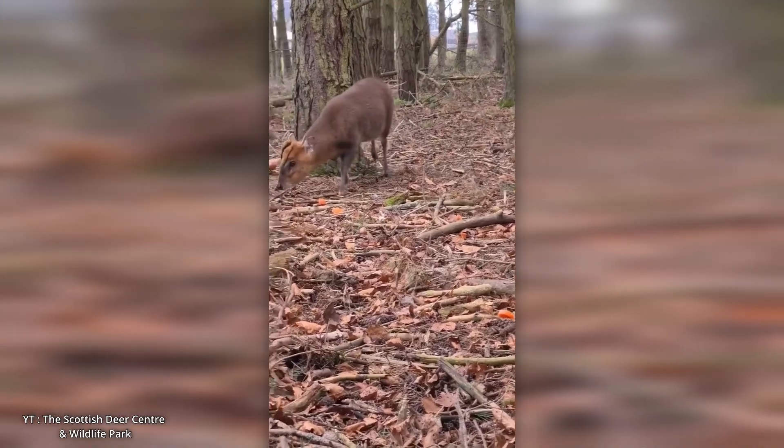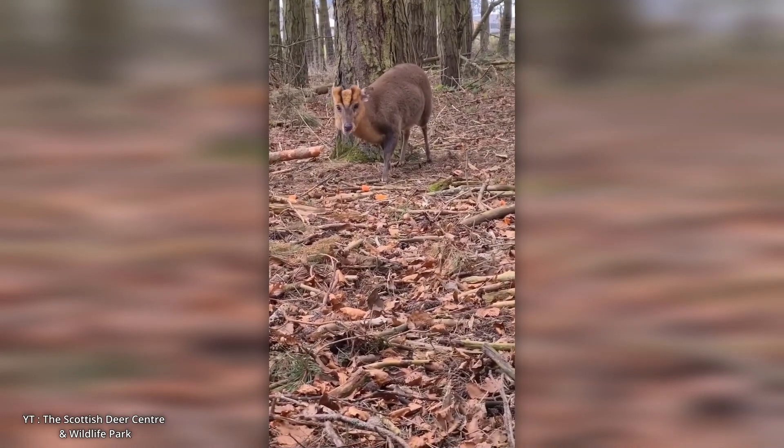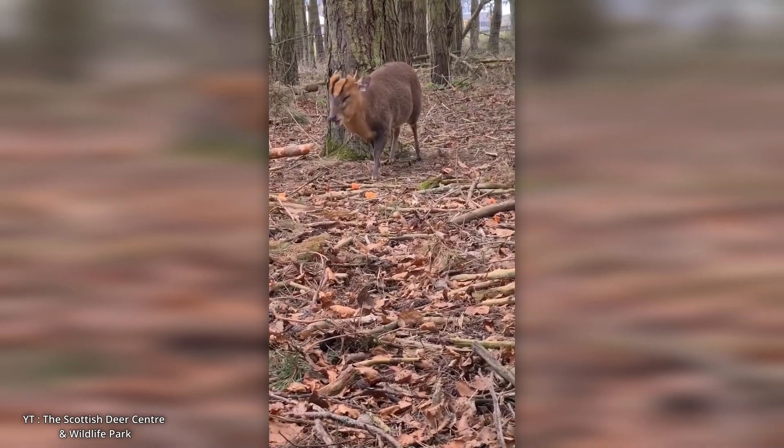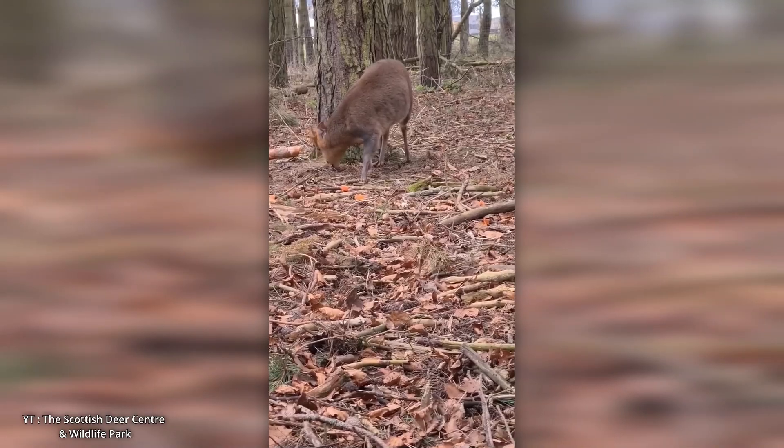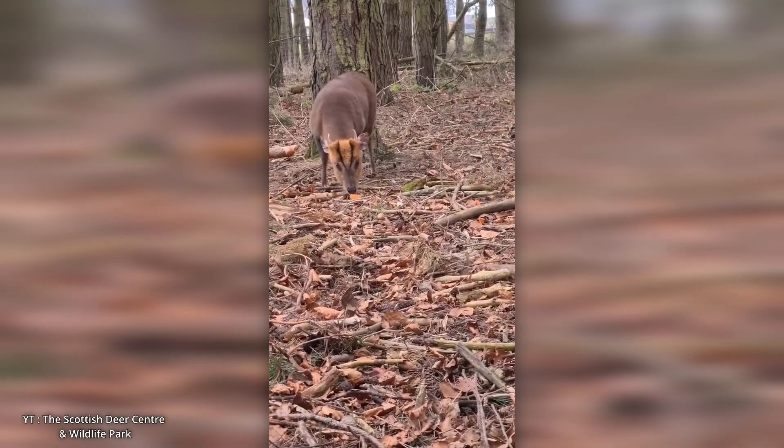Their small stature, tusks, and characteristic barking calls are among their most distinguishing features. Notably, muntjacs are considered one of the oldest species of cervids, reflecting their ancient evolutionary lineage.